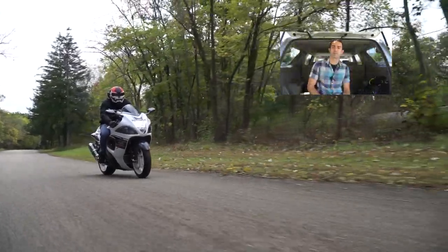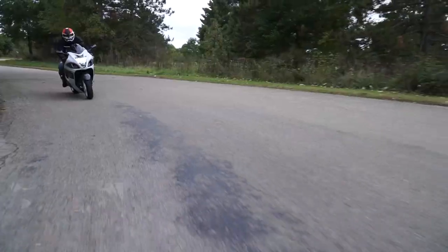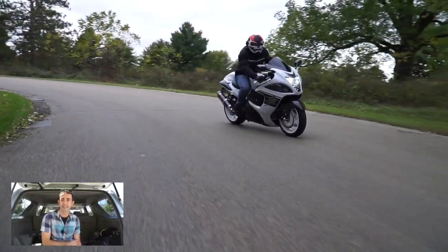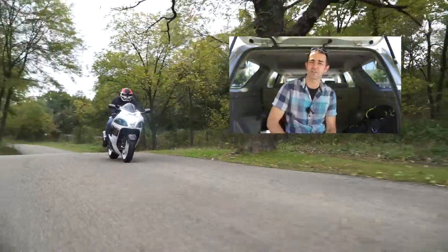A stock Hayabusa puts down 197 horsepower. That's pretty darn good. 172 of that is rear wheel horsepower at 10,100 revolutions per minute. That is a lot of RPMs. Gotta love motorcycles. Torque comes in at 102 foot-pounds.